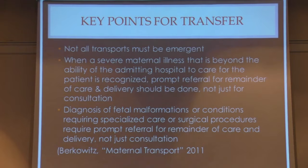So how do we prepare the patient for transport? Key points: not all transports must be emergent. However, when there's severe maternal illness beyond the ability of your facility, you need to refer promptly for remainder of care and delivery — not just consultation. If there's any diagnosis of fetal complications such as malformations or conditions requiring specialized care such as cardiovascular stabilization or surgical procedures, you need to refer that patient out as well.